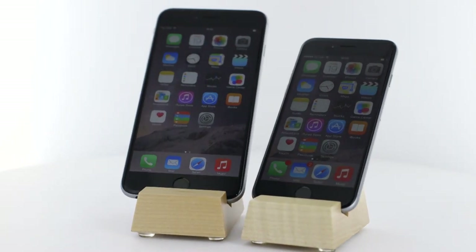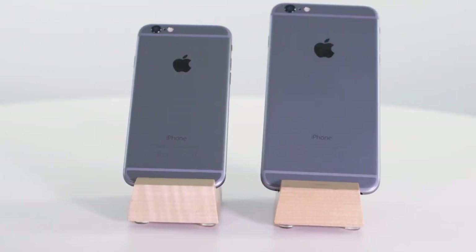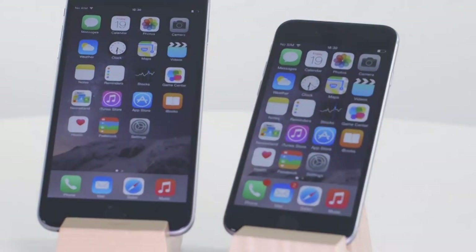Apple has released not one, but two new iPhones: the iPhone 6 and the iPhone 6 Plus. Keep watching to find out which, if either, is the right mobile for you.